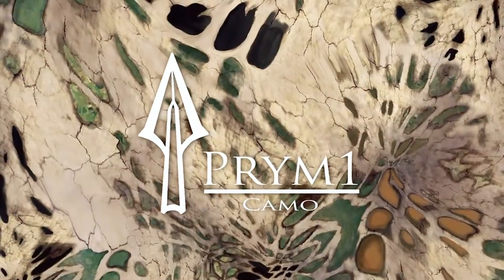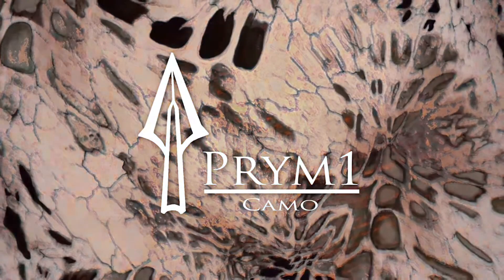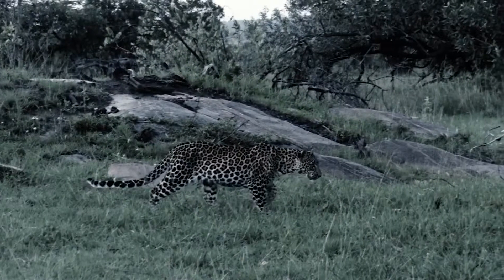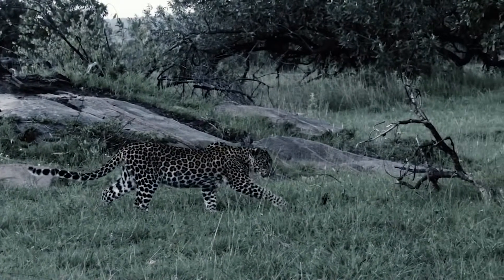Until now. This is Prime One Camo, developed by wildlife artist Stacy Walker. It's really the first time that natural patterns and organic shapes of predators in the wild have ever been used in a camouflage pattern. Think about it — predators have adapted to their surroundings over thousands of years, and their camouflage is designed by nature to ensure the survival of the species.